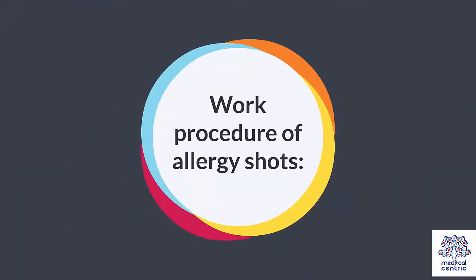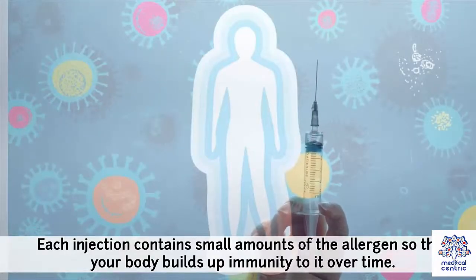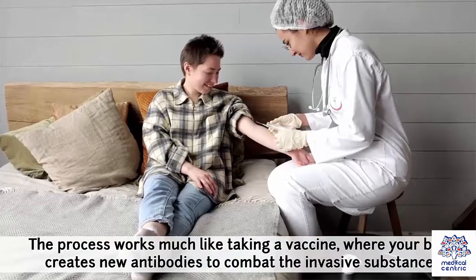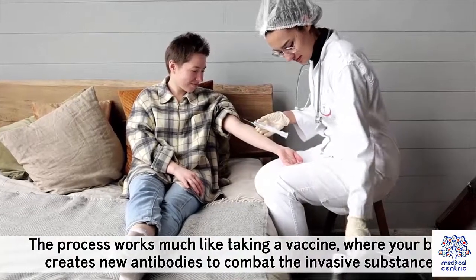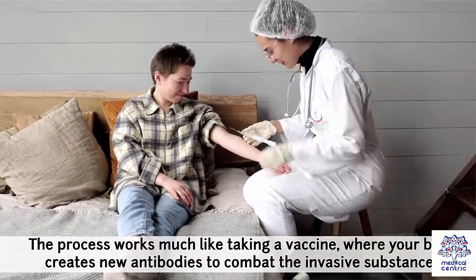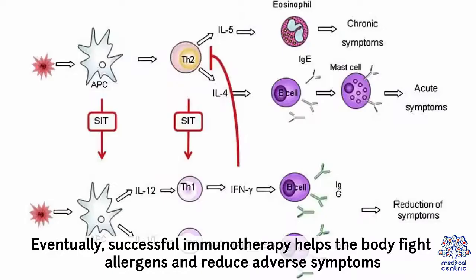Work procedure for allergy shots: each injection contains small amounts of the allergen so that your body builds up immunity to it over time. The process works much like taking a vaccine, where your body creates new antibodies to combat the invasive substances. Allergy shots also improve the way other immune system cells and substances function in response to allergens. Eventually, successful immunotherapy helps the body fight off allergens and reduce adverse symptoms.